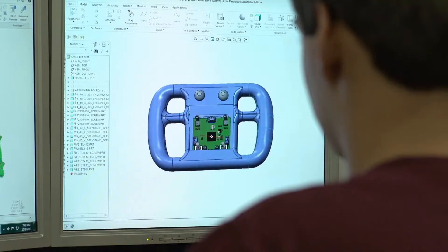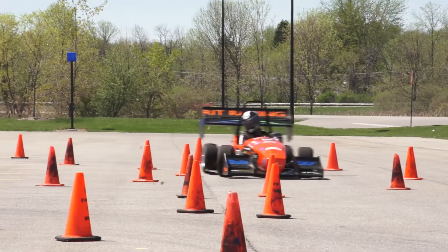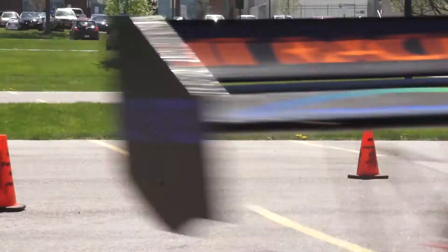We are the RIT Formula SAE Racing Team. Each year we design, build, and test a race car to compete against other universities from all over the world.